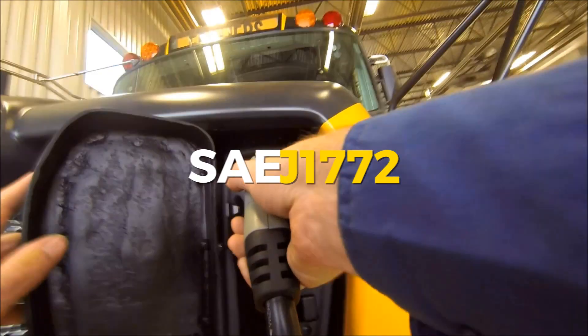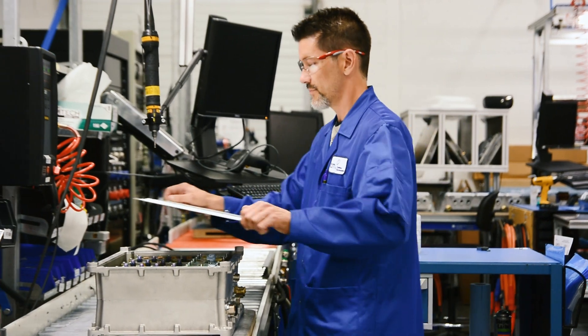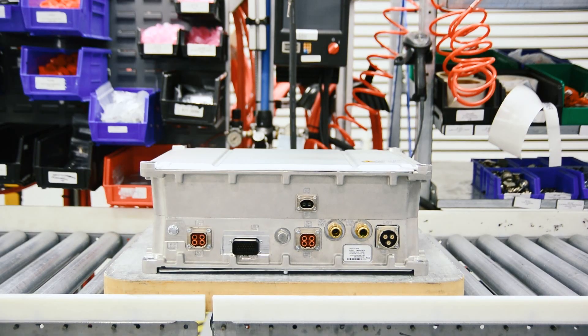It handles the J1772 Level 2 handshake when made into a charging station. To our knowledge, no other unit on the market offers so many features, such power density, quality, and ease of integration at such a competitive cost.